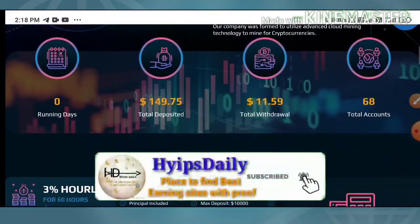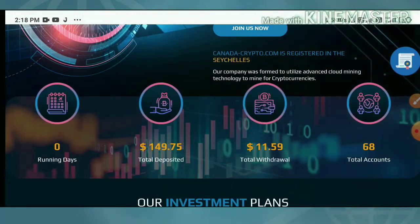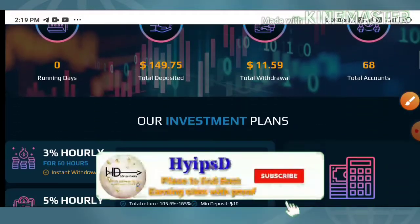Before going to see how to start with this site, I just want to show you some basic details about the site. The site is running for zero days. Total deposit received here is $149.75, total withdrawal is $11.59, and total accounts here is 68.